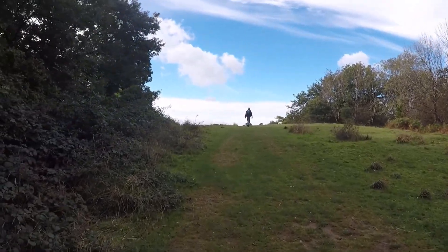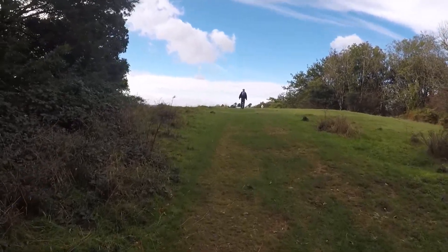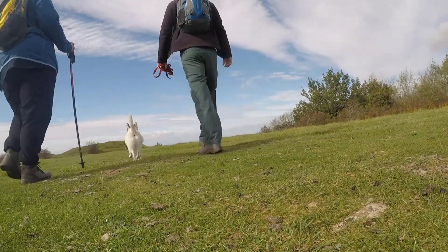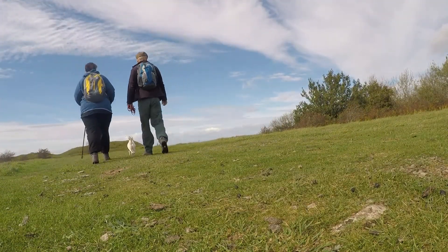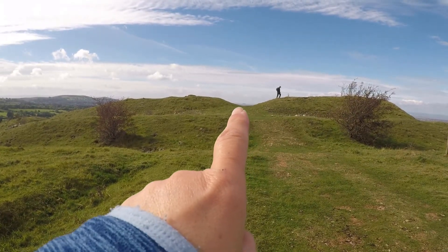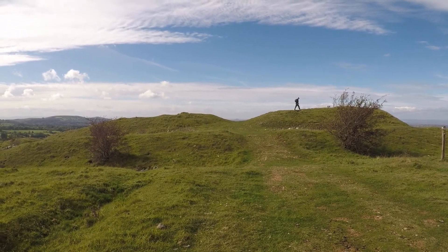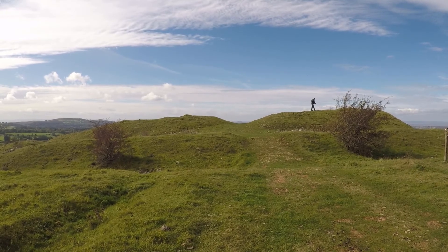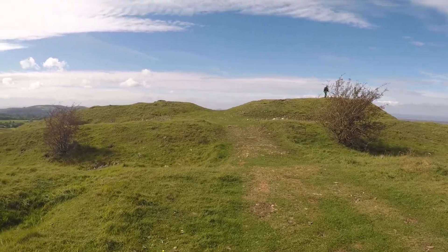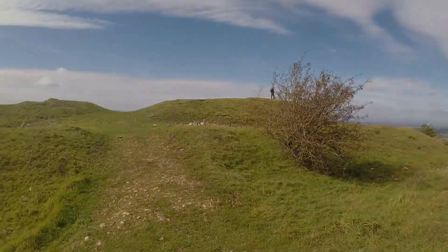It might be windy on the hill fort so I might just lay some music over it. Here we are on the hill fort! Right in the middle of that dip you can just see Steepholm — the little island in the Bristol Channel. Let's see these views!